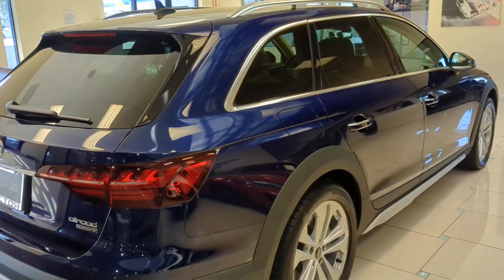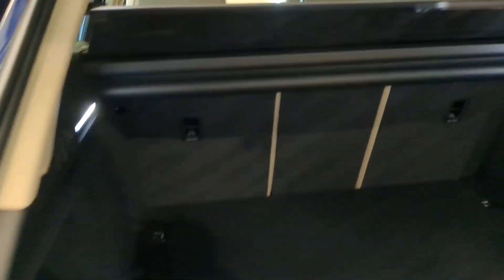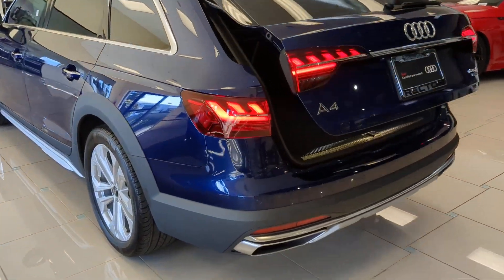These are just some of the great options this vehicle comes with: sunroof/moonroof, all-wheel drive, heated mirrors, leather steering wheel, intermittent wipers, tire pressure monitoring system, leather seats, and four-wheel ABS.